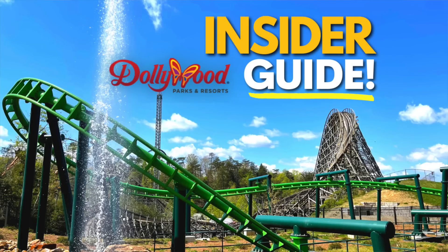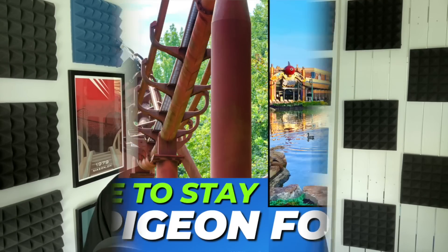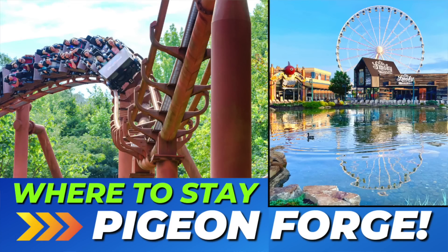Before I get to my dislikes about Big Bear Mountain, if you're planning a trip to Dollywood, check out my Dollywood Insider Guide. You're going to learn so many tips that are must-knows before you visit this one-of-a-kind theme park in Tennessee — you'll save a lot of time and money. You can find the link in the video description. Also, if you're wondering where the best places to stay around Dollywood are, check out my other video on the top 10 places to stay in Pigeon Forge on my second channel, Brandon's Top Recommended.